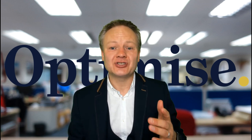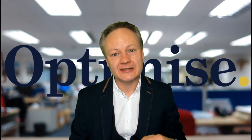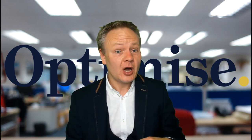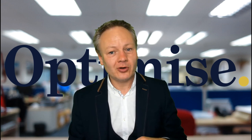Rishi Sunak announced the reduction of VAT from 20% down to 5%. How can that help you if you own furnished holiday lets or service accommodation? Check out this video as I go through all of the details.